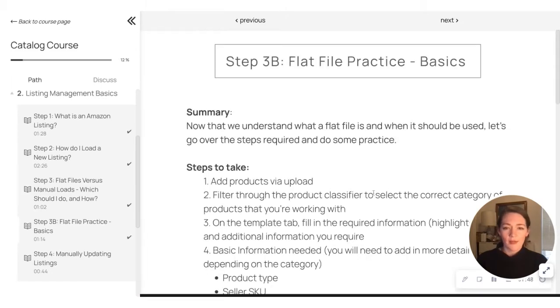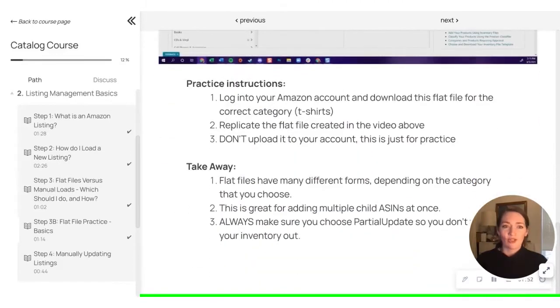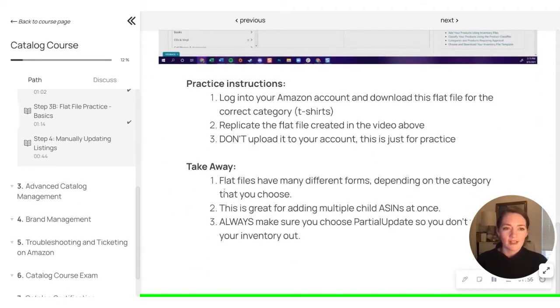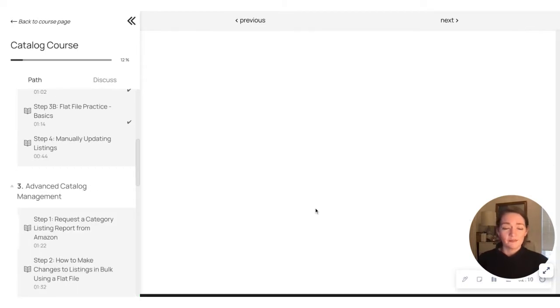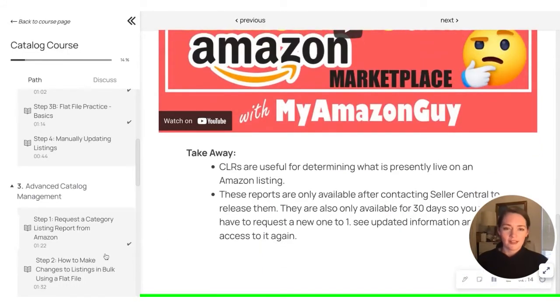So we just keep going through, making sure that we're going through each course. You'll want to take your time and actually really read these things. We want you to actually learn this information — this isn't just to get the certificate. We want to make sure that everyone is getting the background knowledge on Amazon and how best to be successful on the platform. This is for sellers, this is for people who are managing seller accounts, this is for everyone.